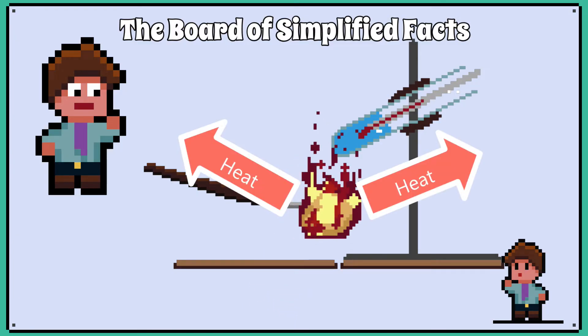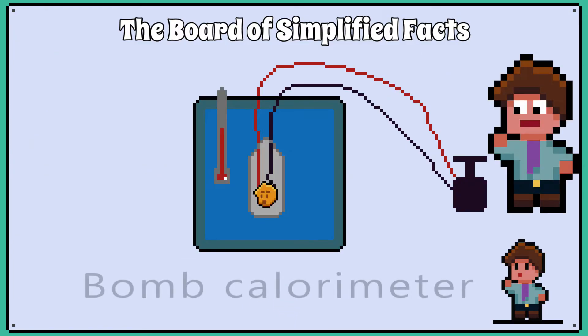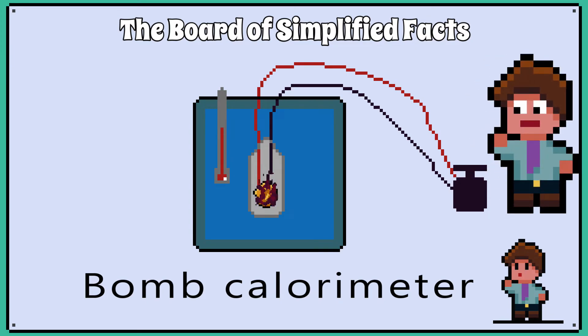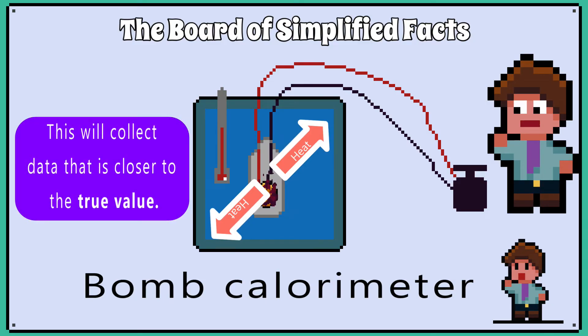We get a lot of heat energy lost to the environment. In the food industry, they use a bomb calorimeter to measure the calories in food. A bomb calorimeter has the food contained in a vessel, which can be remotely ignited. The vessel is surrounded by water, which is insulated, and has a temperature probe inside. This means nearly all the heat energy released from the food is transferred into the surrounding water, and we get a measurement that is closer to the true value.